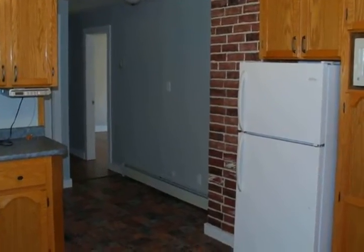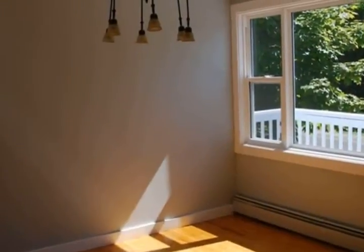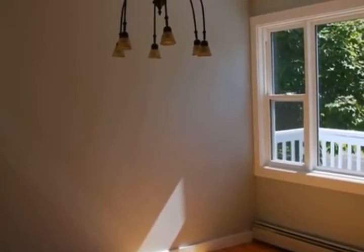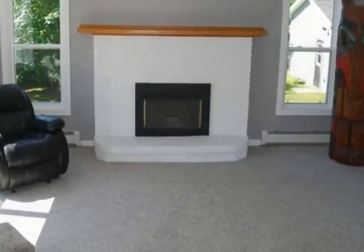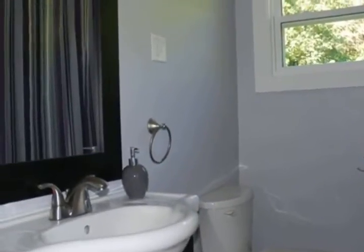This home greets you the minute you walk in with beveled glass wrench doors and hardwood floors in the dining room and entrance. The sunken living room features a wood-burning fireplace and patio doors to a very private backyard.